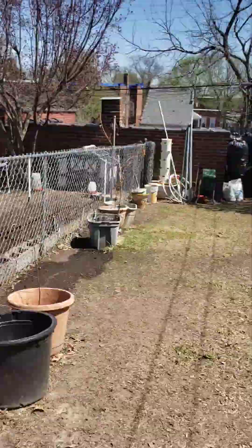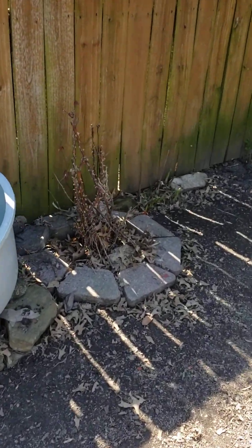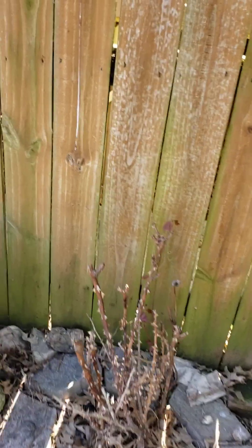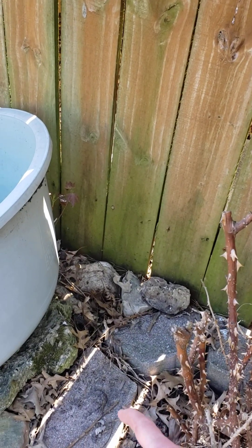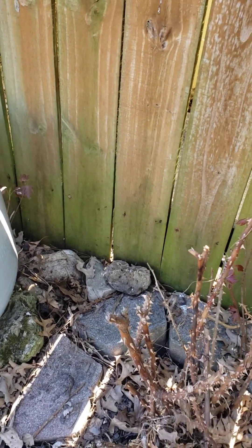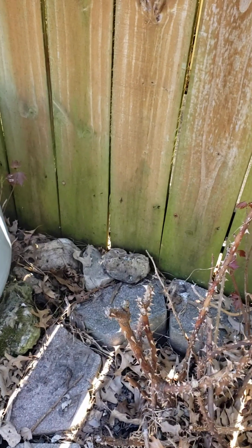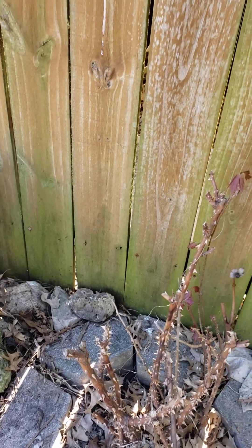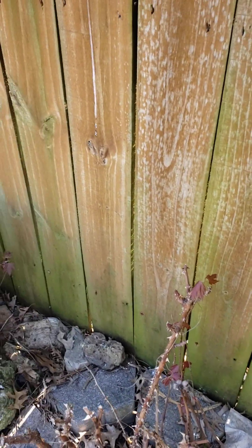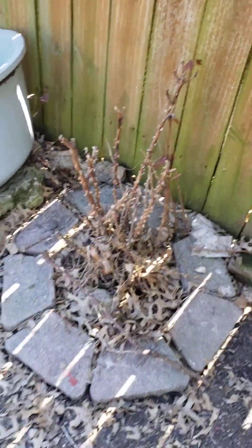We're not sure if this rose bush survived, because it doesn't have anything growing yet and it is breaking really easily. So it might be gone. If it is, I'll figure out something else to put there — just like I always do.